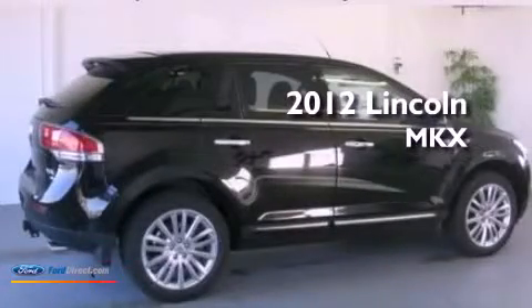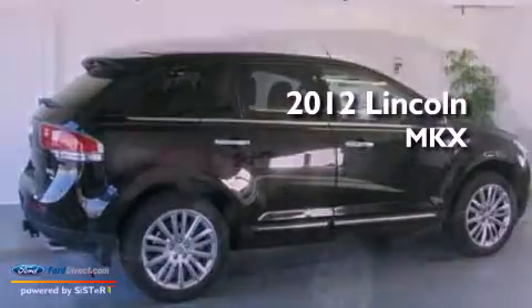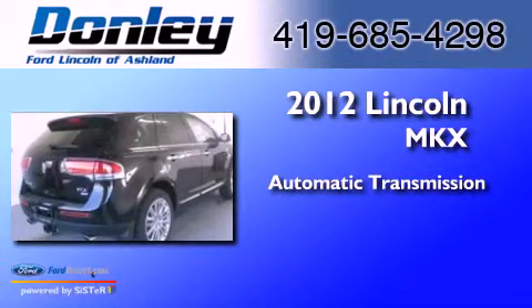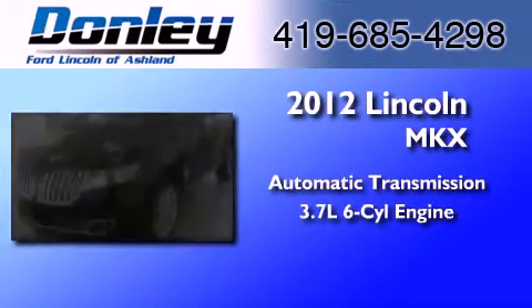This is a 2012 Lincoln MKX. This crossover has an automatic transmission and a 3.7 liter V6.